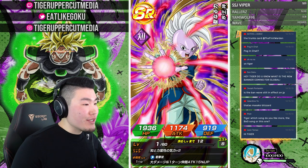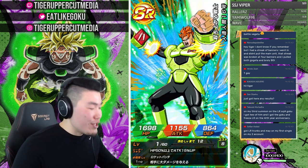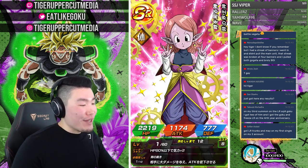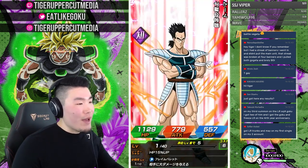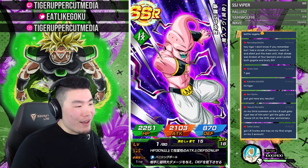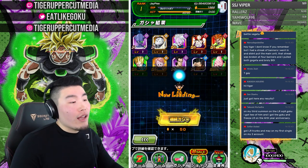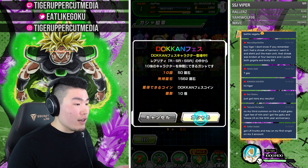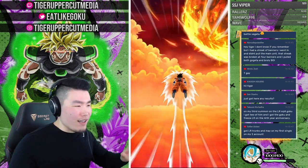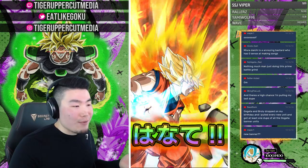Do you know what the new banner coming for Global is? It's the LR Super Saiyan 3 featured legendary summon banner. And there's a high chance that I'm going to skip it because I think they're traps — I don't think they're worth your stones. I know a lot of people are still going to summon on it, so best of luck to you. But for me personally, I'm going to stay away and save myself the shaft.